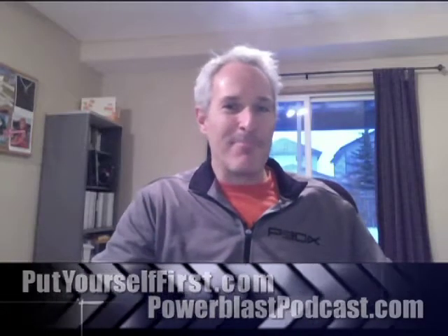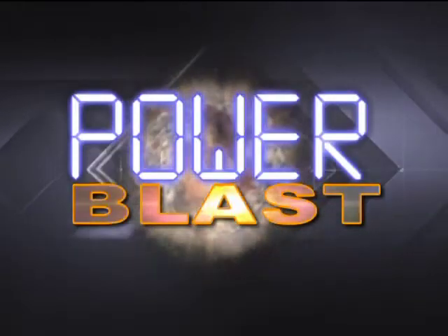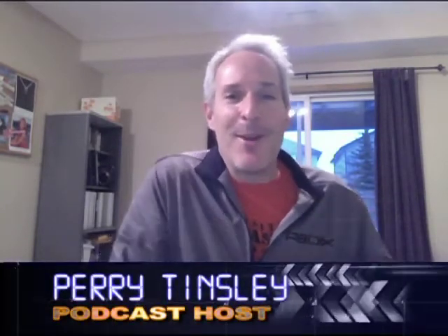Hi, welcome to another Power Blast Podcast. Perry Tinsley here, creator of the Power Blast Podcast, owner of PutYourselfFirst.com. Welcome to another weekly episode.